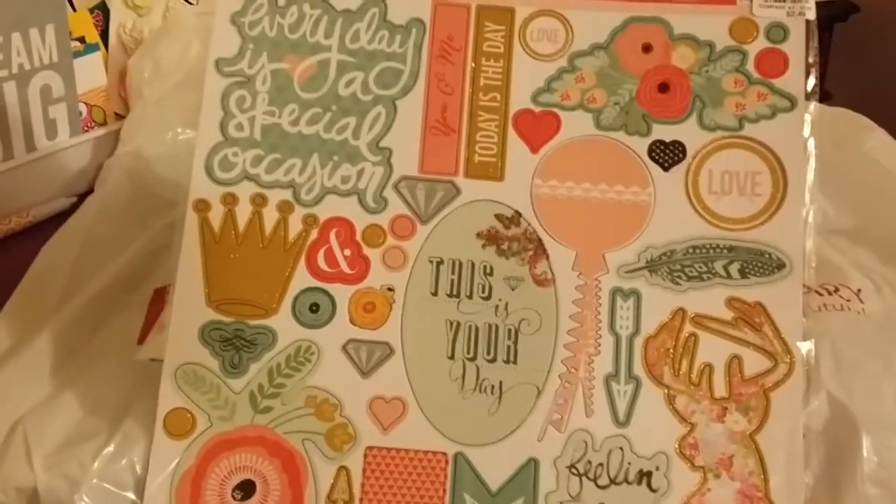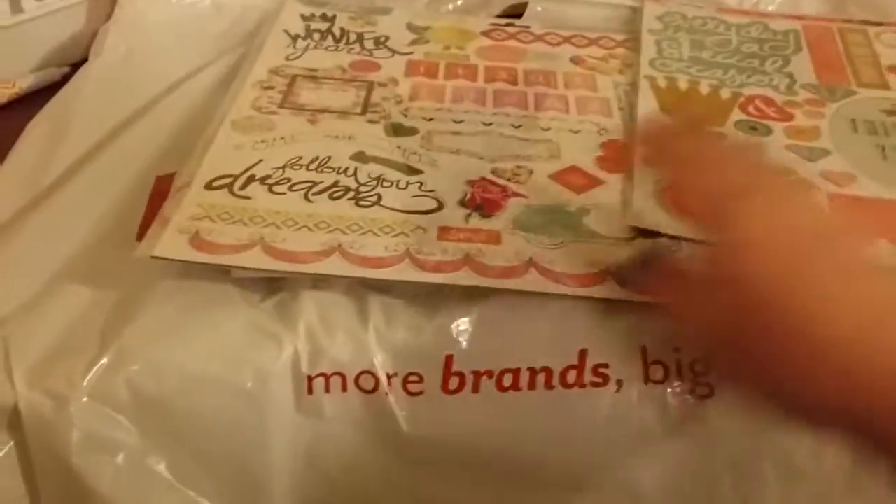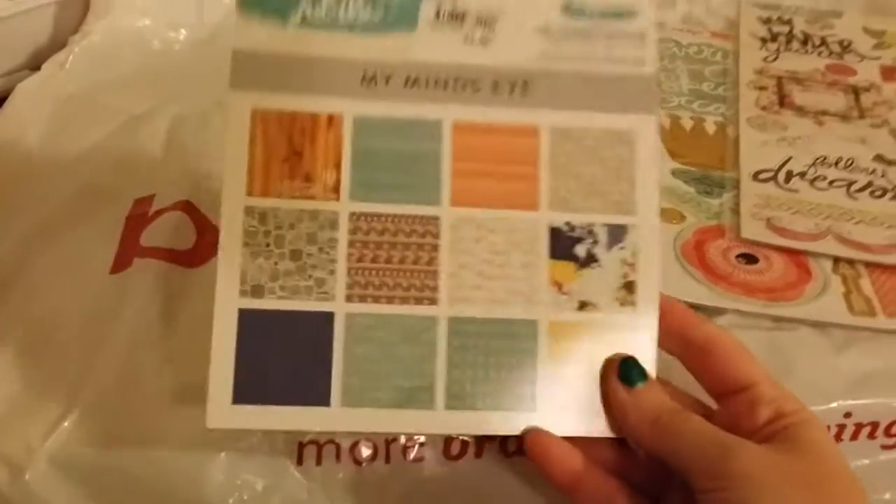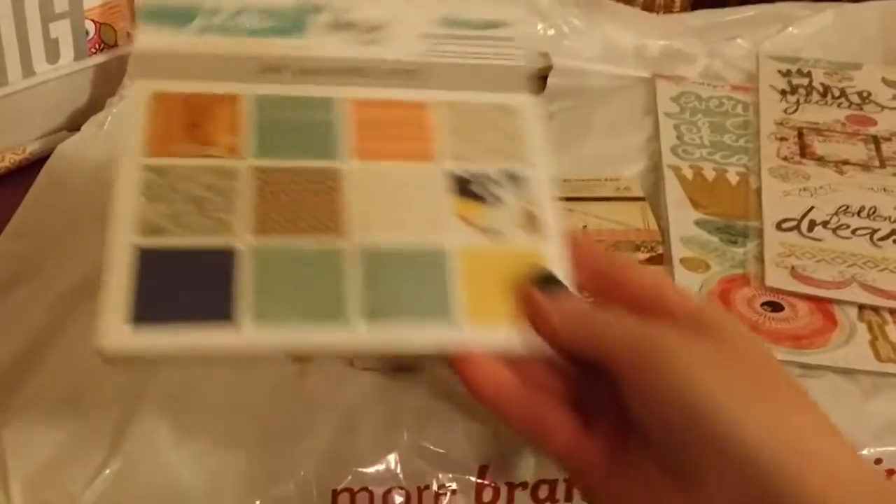Let me show you guys one more time — this one, this one, these little scrapbooking pads. This one's like my favorite.